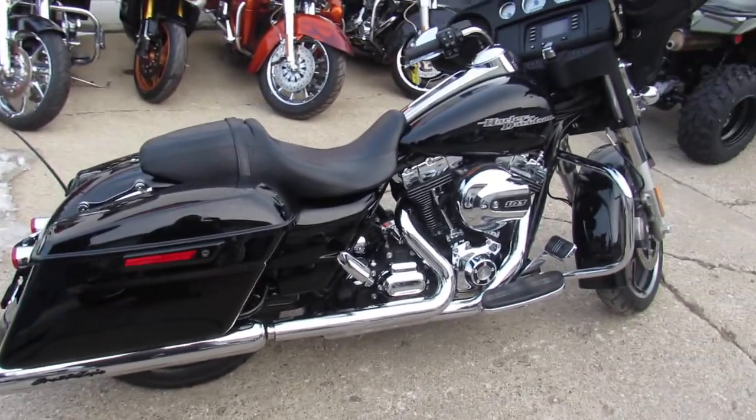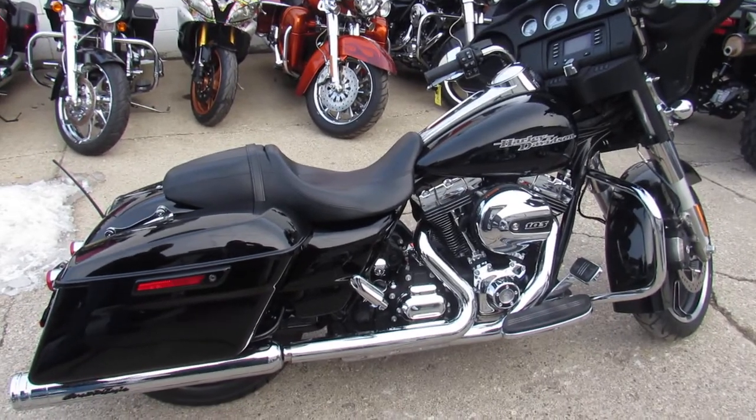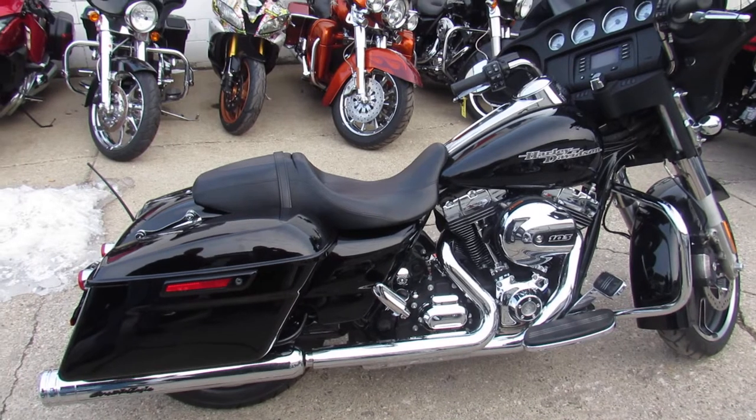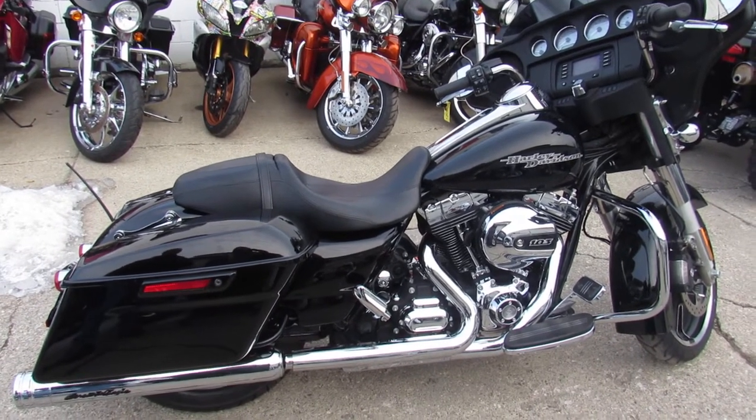Screaming Eagle exhaust, which sounds great with these 103s. It's a good-looking bike, guys. All the fluids have been changed, ready to hit the road. 2014 Harley Davidson Street Glide, $15,999. Visit our website at approvalpowersports.com.